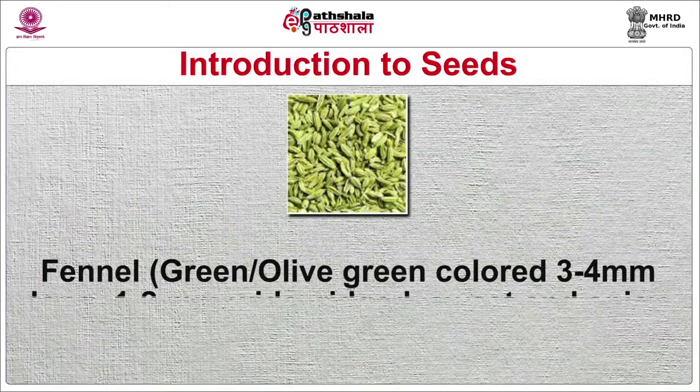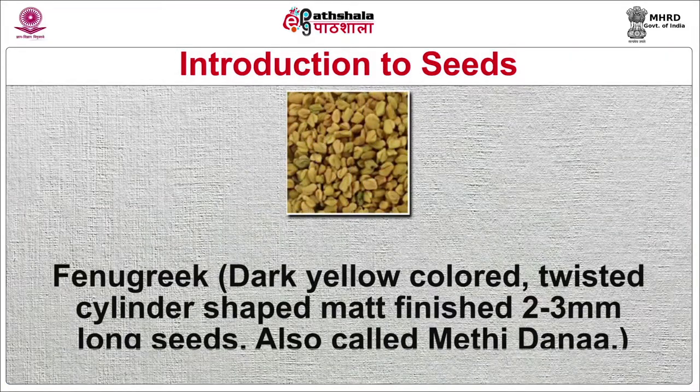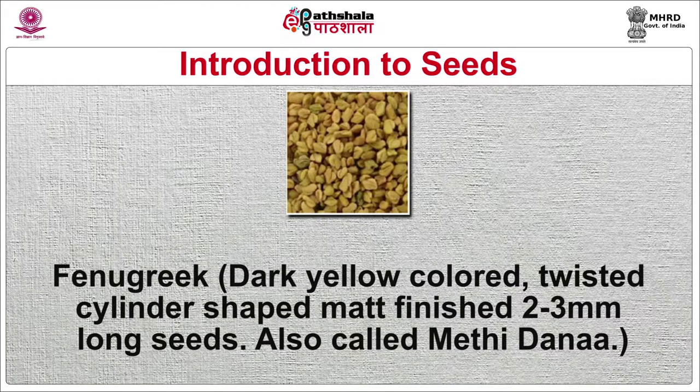Fennel seeds are gray-olive green, 3–4 mm long, 1–2 mm wide, ridged, sweet and spicy, also called sauf. Mostly used for flavoring all over the world — in Italian sausages, risotto, and Indian gravies from Gujarat and Kashmir. Eastern Indian states use it in the five-spice mix called panch puran. It is consumed as an after-meal digestive and mouth freshener. Fenugreek seeds are dark yellow colored, twisted, slender-shaped, matte-finished, 2–3 mm long, also called methi dana.